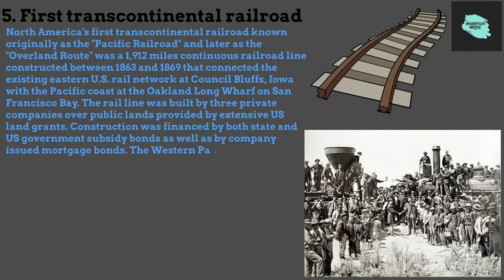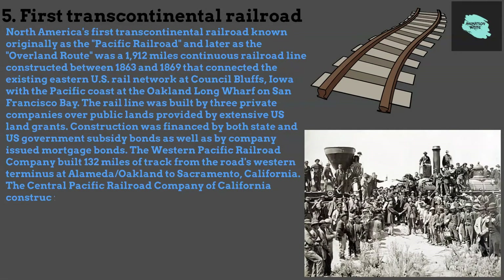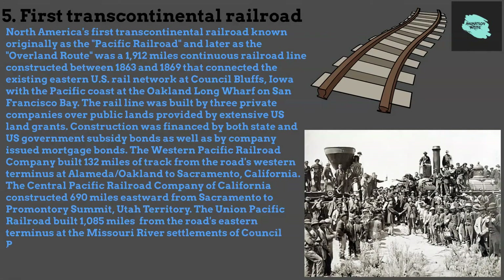The Western Pacific Railroad Company built 132 miles of track from the road's western terminus at Alameda/Oakland to Sacramento, California. The Central Pacific Railroad Company of California constructed 690 miles eastward from Sacramento to Promontory Summit, Utah Territory. The Union Pacific Railroad built 1,085 miles from the road's eastern terminus at the Missouri River settlements of Council Bluffs and Omaha, Nebraska, westward to Promontory Summit.